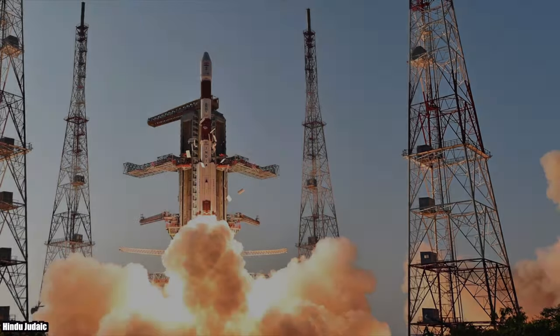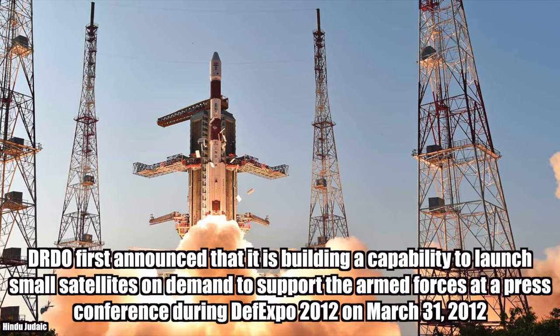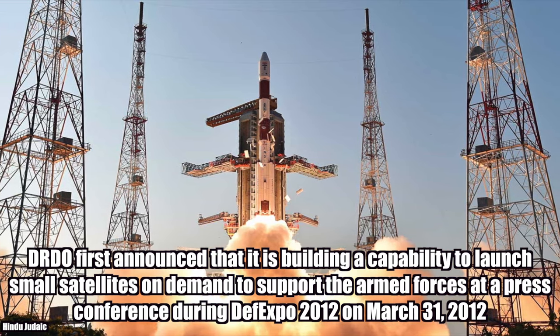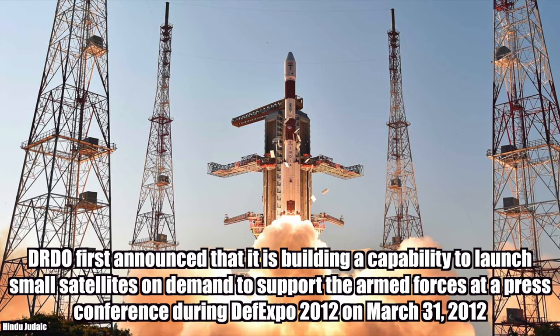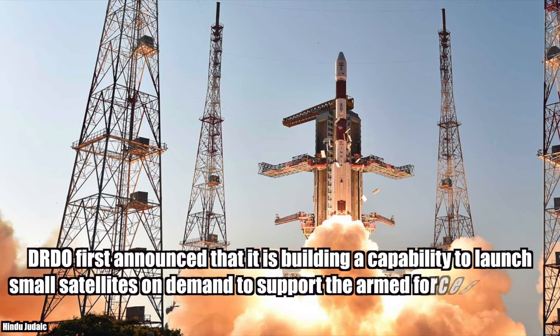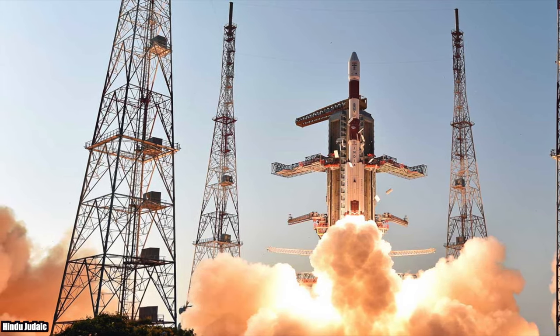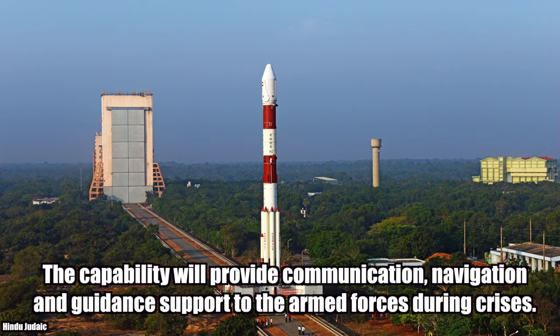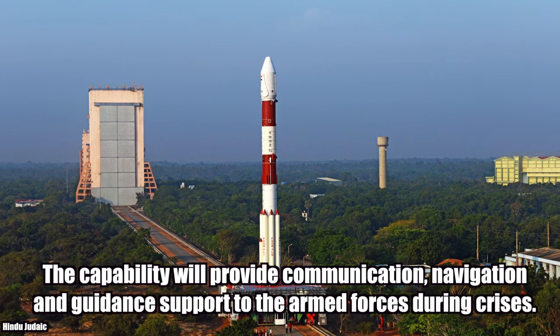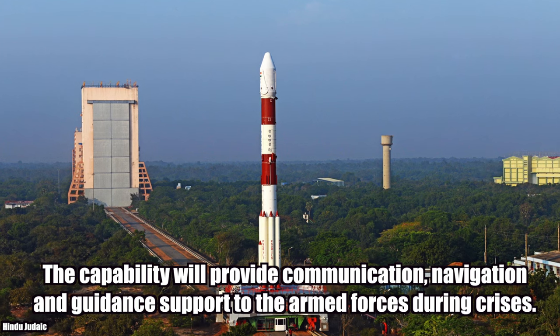Satellite Launch on Demand. This capability, announced to support the armed forces at a press conference during Defence Expo 2012, will provide communication, navigation and guidance support to the armed forces during a crisis.